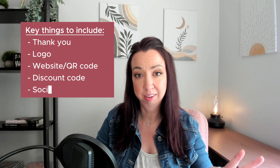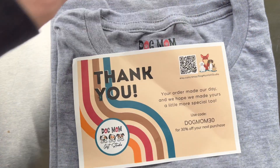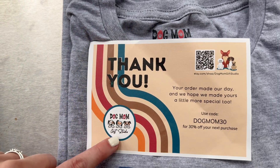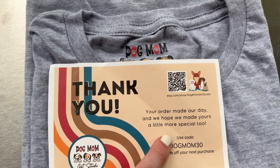This is your chance to have something completely on brand included with the order your customer receives. It's your opportunity to include a thank you, a discount code so a customer will return to your shop, and you can include your website or a QR code where a customer can literally scan your card, get taken directly to your shop, and use that code. This is a brilliant way of incentivizing customers to return specifically to you — not just 'I think I bought this on Etsy,' but your branding, your shop.